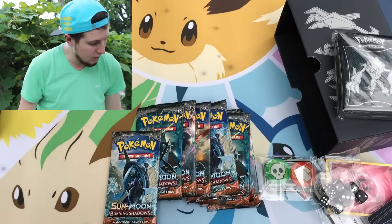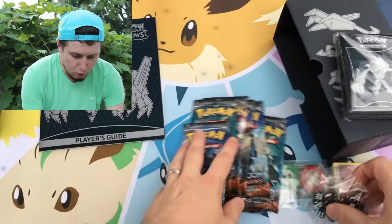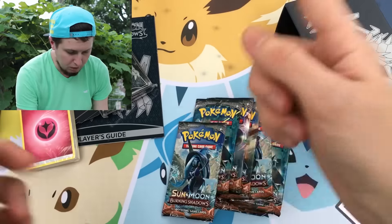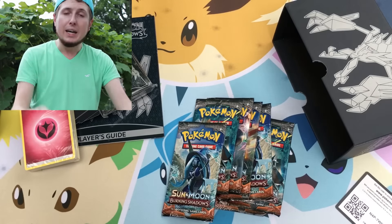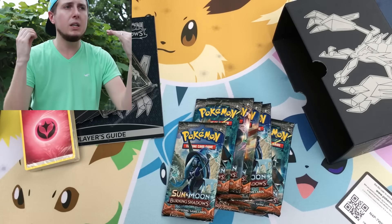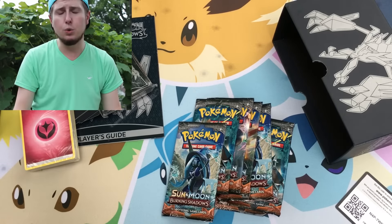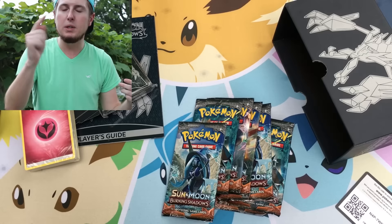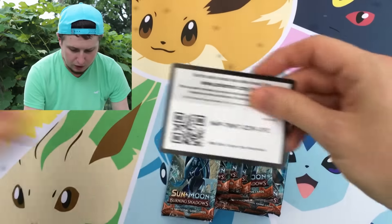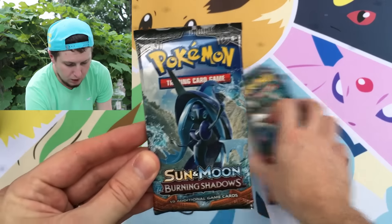We might have to go inside — this is kind of crazy. We have the player's guide right here. If you'd like to win all of this stuff, including the sleeves, all you have to do is like this video, comment something down below, and be a subscriber. Tell me something cool you've done recently — maybe you met someone cool, made a new friend, or went somewhere cool. Like, comment, subscribe and you'll be entered to win. We're going to try to open these up before it starts pouring rain on us.